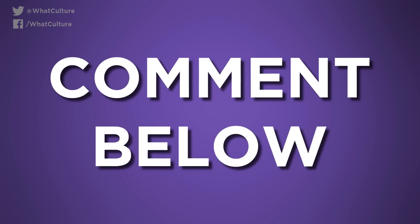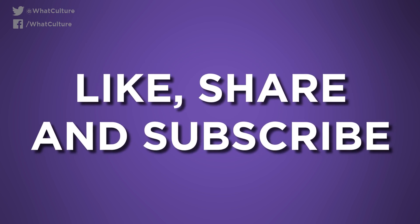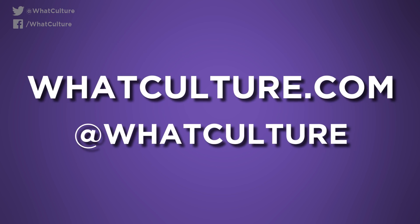And that's our list. Know of any more? Let us know in the comment section below, and don't forget to like, share and subscribe. I'm Adam from WhatCulture, and I'll see you soon.